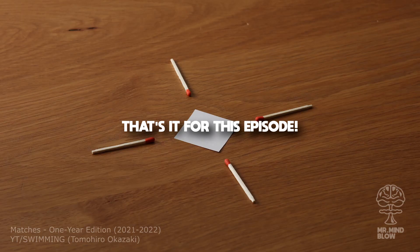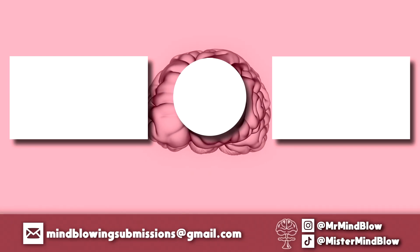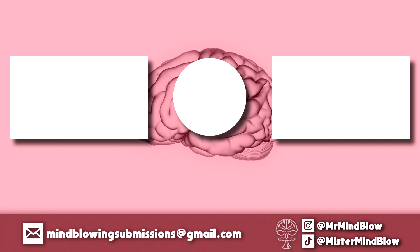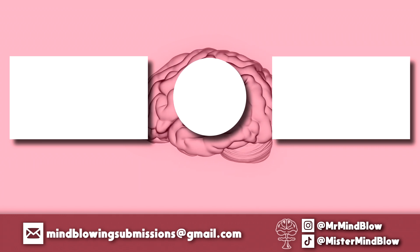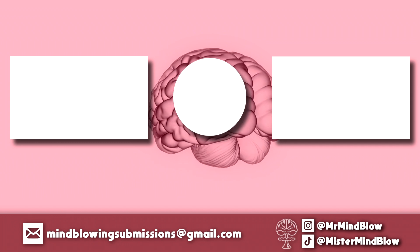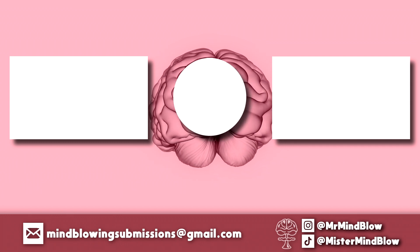And that's it for this episode. Thank you so much for watching. I hope you enjoyed the first episode of Mindblowing Internet. If you filmed or found something mind-blowing, send it to me at mindblowingsubmissions@gmail.com. And don't forget to stay curious — see you soon.